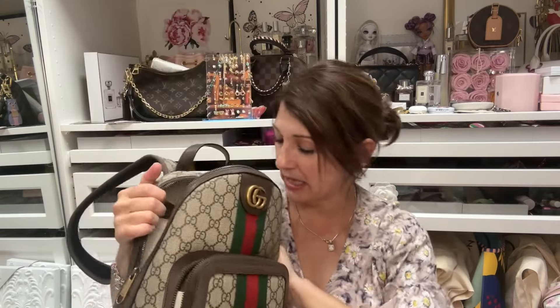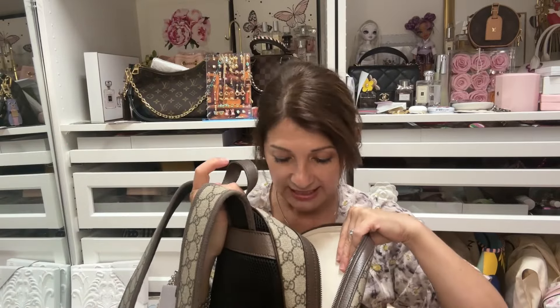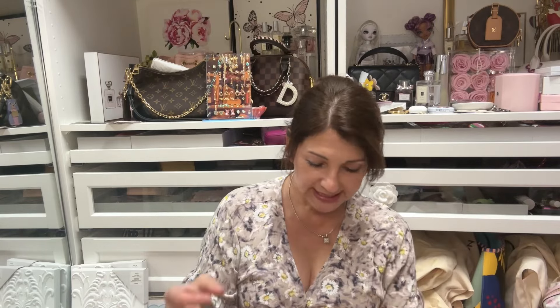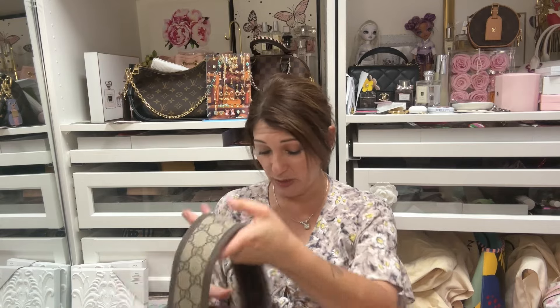I'm going to have to look for an insert for this bag or even make one, because it is light. I'll probably put a light color inside or at least line it with something because I don't want it to get dirty. But this is so pretty — it's something I've really been wanting.